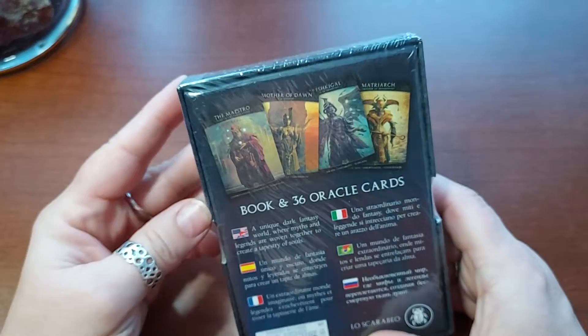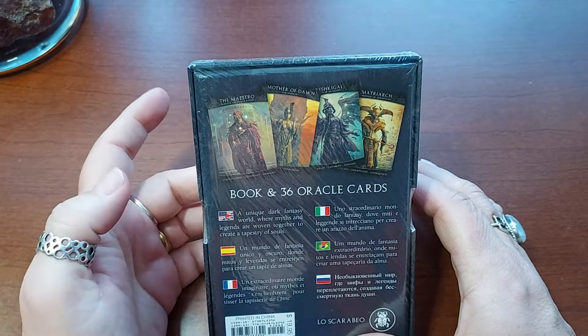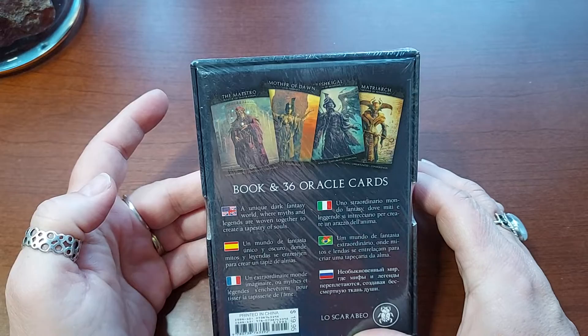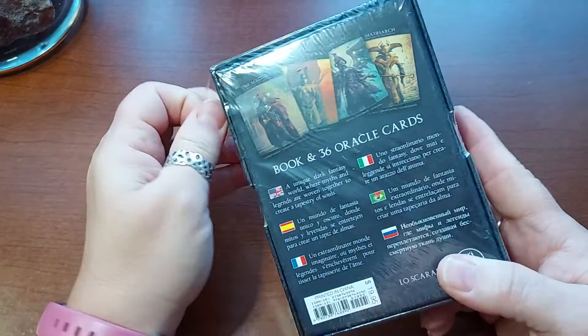I got this deck because there are a couple of deities and entities in here that I'm really interested in. I guess it's more of a dark deck, and it even says here: 'a unique dark fantasy world where myths and legends are woven together to create a tapestry of souls.' I got it on magic.com. It's 36 cards with a book.